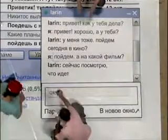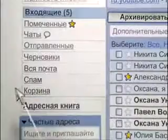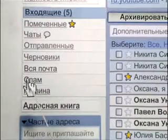Еще одно важное преимущество Gmail — надежная защита от спама. Благодаря ей спам попадает в отдельную папку и не засоряет твой ящик.